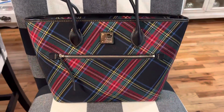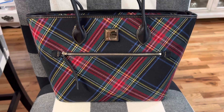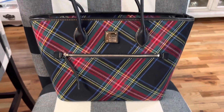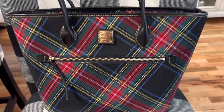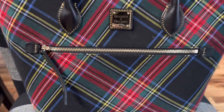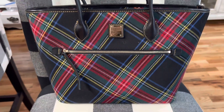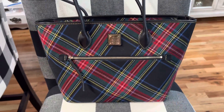This is the last handbag I'm going to share today. This is a Dooney and Burke plaid handbag. My husband bought me this for Christmas the year before last. I love this one — it's blue, red, green, yellow, and white. I think this one is really unique and gorgeous.